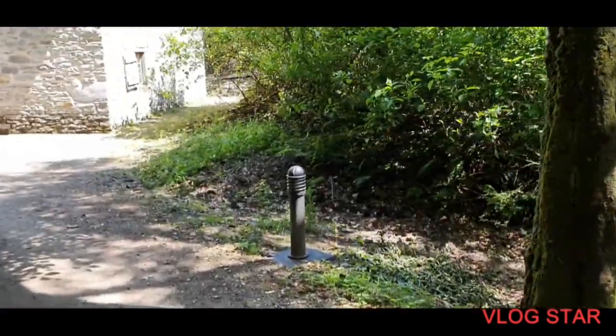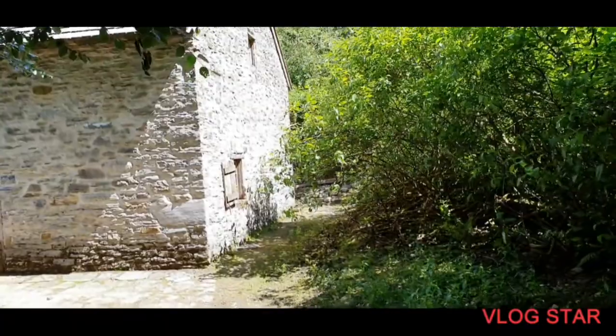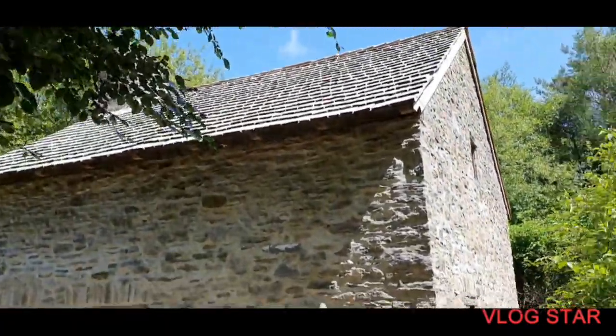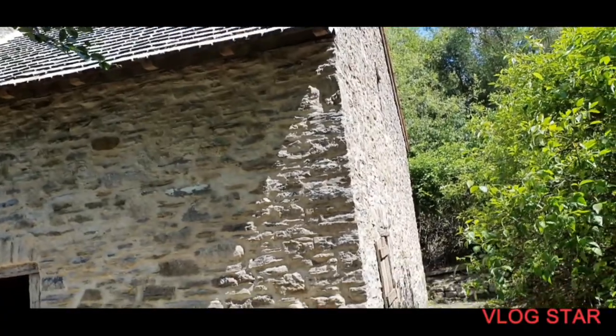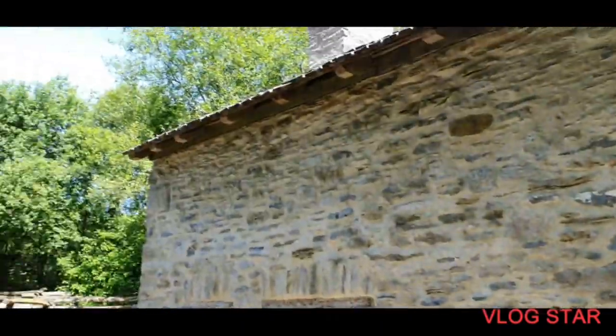Hello everybody, welcome to my latest video. In this video I'm going to be showing you all around the Ulster American Folk Museum. So this is the first building coming up right now — all old buildings. This is a really nice one with no chimneys above, really nice area as you can all see.